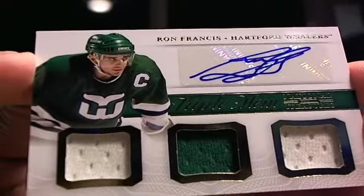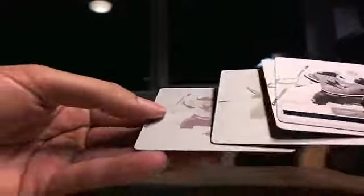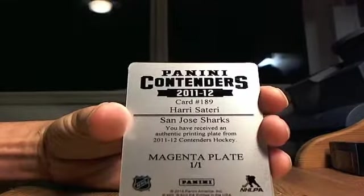Oh sweet — triple memorabilia, Ron Francis for the Hartford Whalers. Going to the Carolina Hurricanes, Paul 2388. You don't see a lot of Whalers. Next — are you kidding me? — for the San Jose Sharks, going to The Collector: black, blue, yellow, and red — a complete set of one-of-one printing plates out of the 2011-12 Contenders series. Going to The Collector.